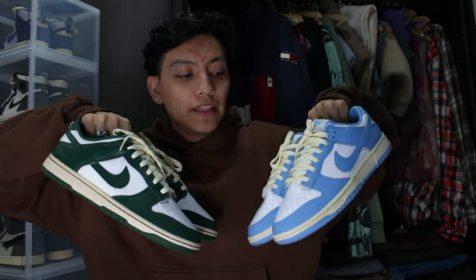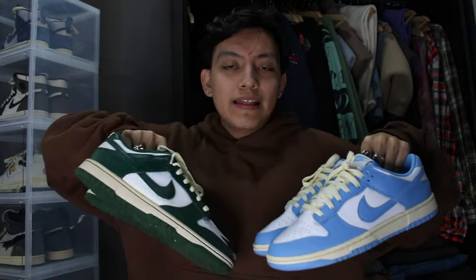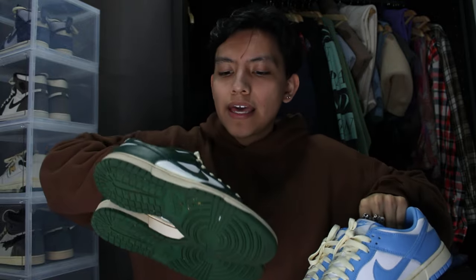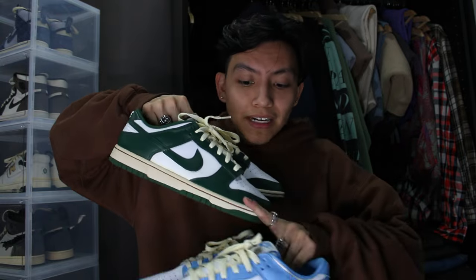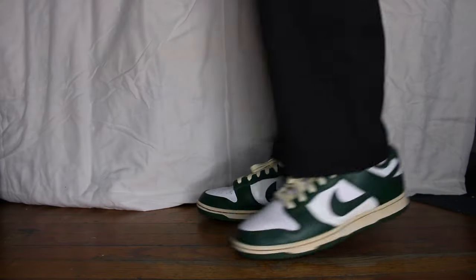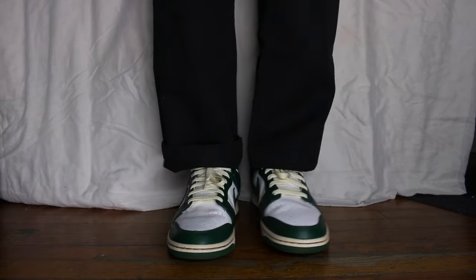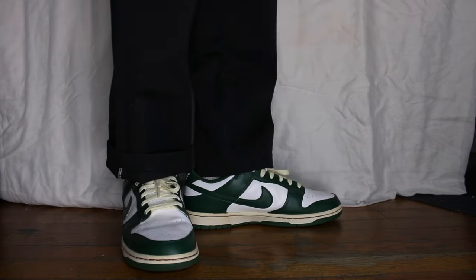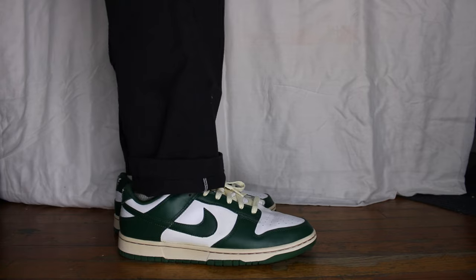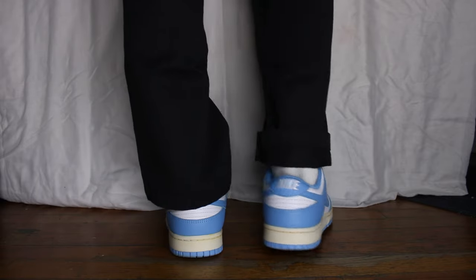Next are my Dunk Lows — I have the UNC and the Team/Forest Green, whatever color they want to call it. They've given it like ten names. I've reviewed these and done a custom on my channel where I made the soles aged and beige — and now Nike is literally releasing that same thing. Everyone in the comments is going crazy for the vintage-styled release. Nike knows people love the vintage, old-school look, so they'll pump out every colorway with a vintage twist and it'll work. But you already know what dunks are — they go with everything, you can dress them up or down.